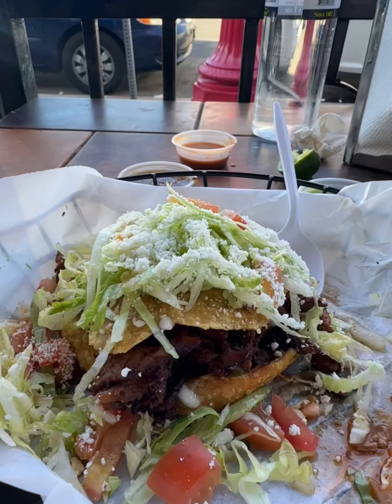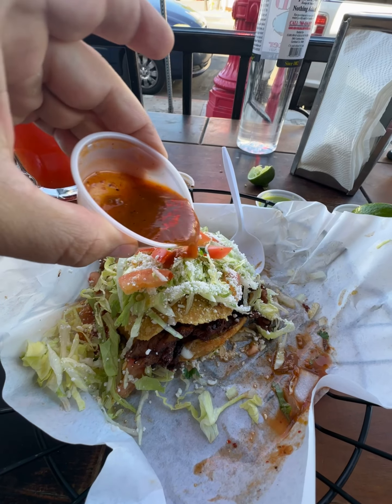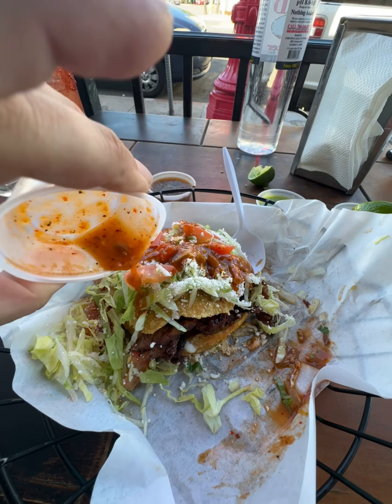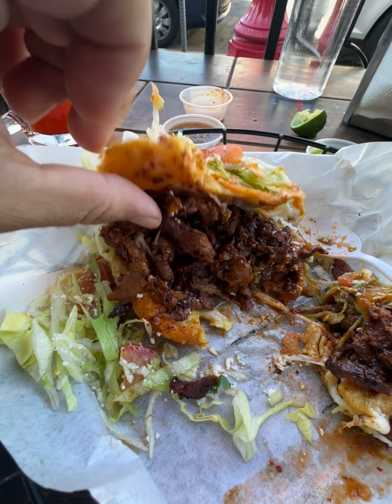My favorite taco, and it's $2. You need to try this place. Now the gordita — this right here is stuffed with arrobada. You throw salsa on it. You got the crema, you got the lettuce, tomatoes, it's fresh, it's spicy, perfect texture. It's exactly what you'd want. This is the gordita you need to try.